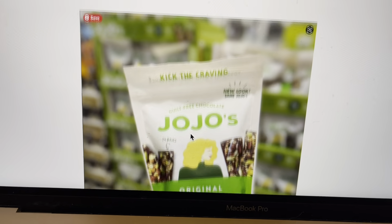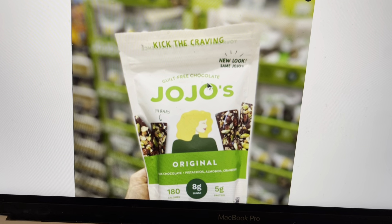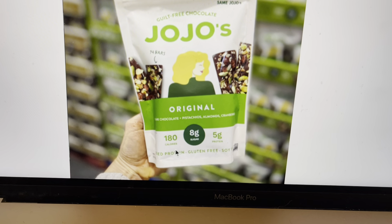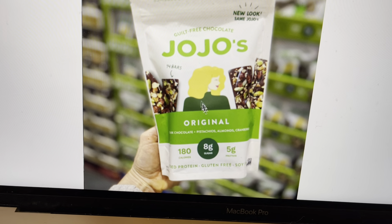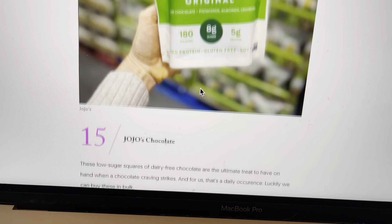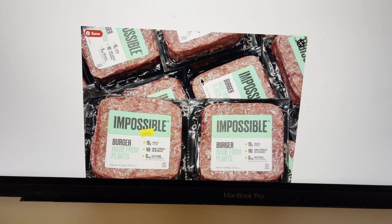Next one: JoJo's Guilt-Free Chocolate. It's like a protein bar — gluten-free. Looks like some sort of protein bar. There are 14 bars in this package. It's good when you've got to have some protein and some calories when you're out on the go.